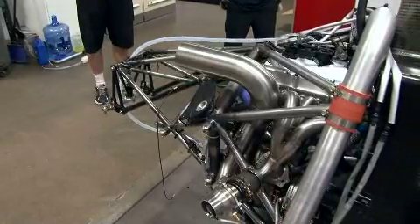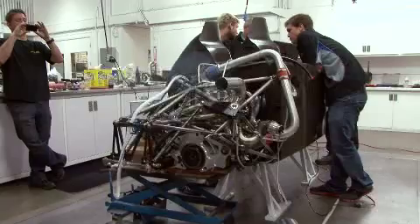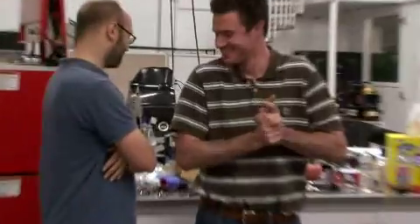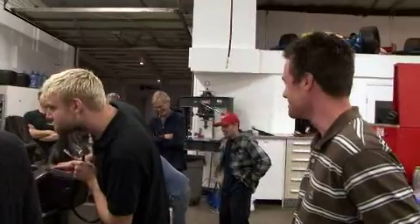Ready? Clear? Happy birthday, Zach. Thank you, Gary. Actually, thank you all for that matter.